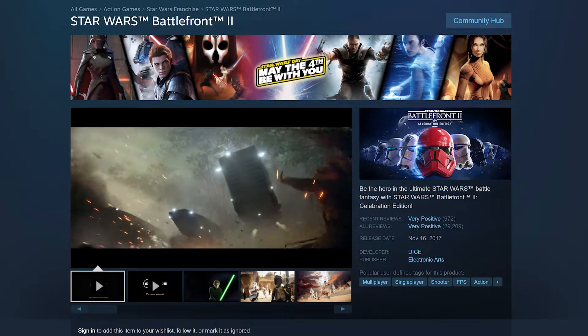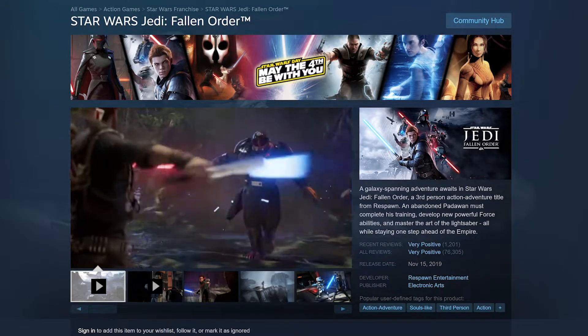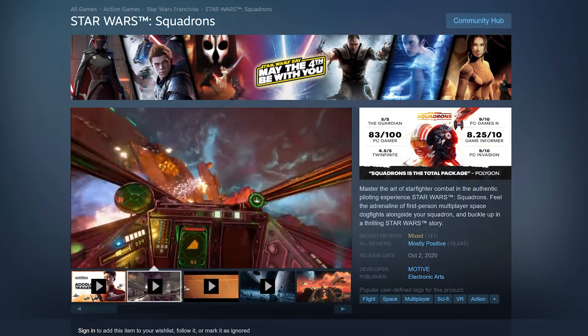Star Wars Battlefront II, available on Steam and Origin. Star Wars Jedi Fallen Order, available on Steam and Origin. And finally, Star Wars Squadrons, available on Steam and Origin.